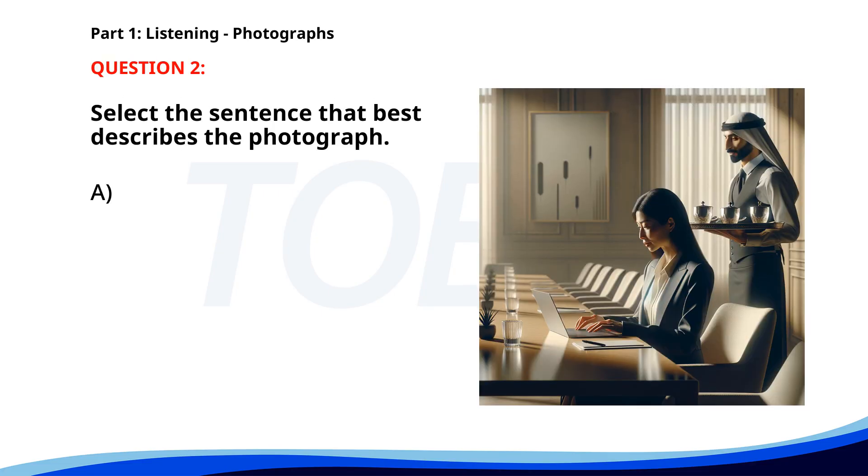Number two. A. A businesswoman is presenting at a meeting. B. A man is serving coffee to a customer. C. A woman is working on a laptop in a conference room. D. A group of people is attending a conference. The correct answer is C. A woman is working on a laptop in a conference room.